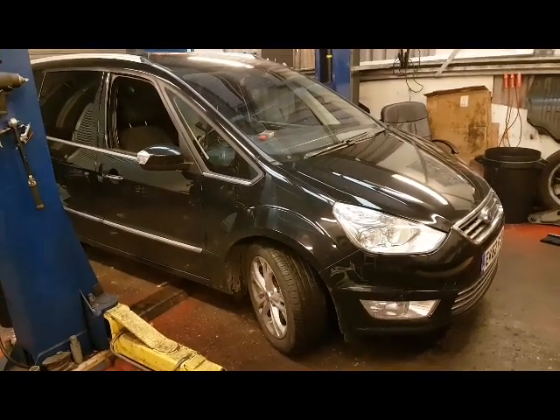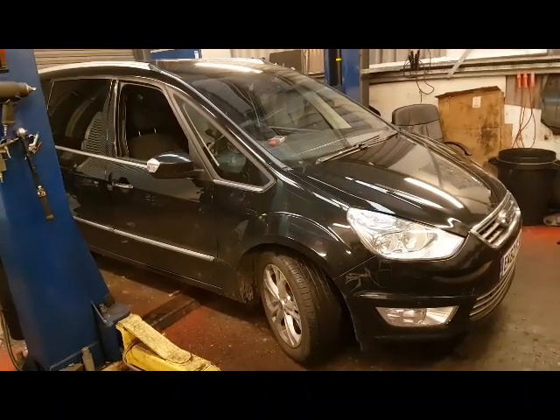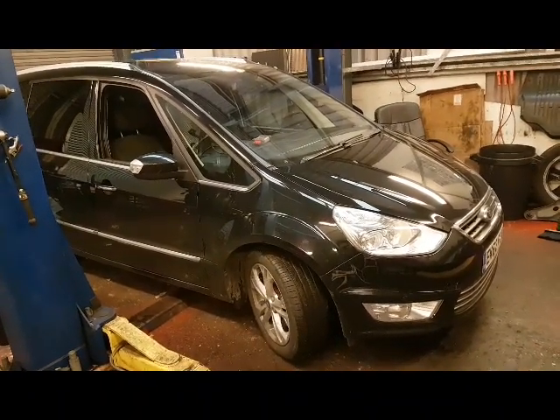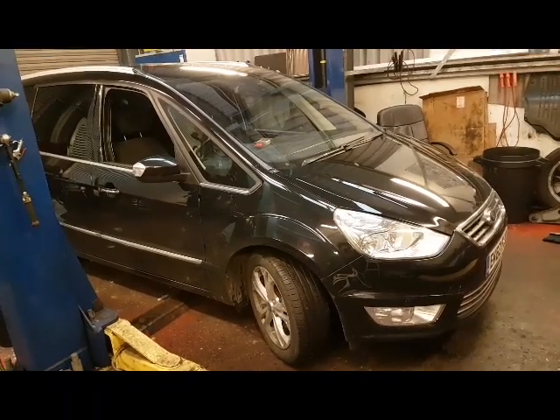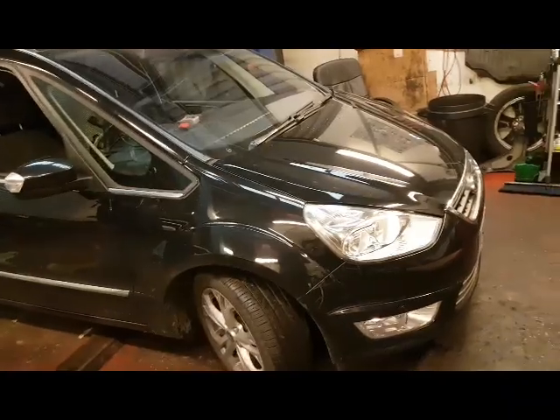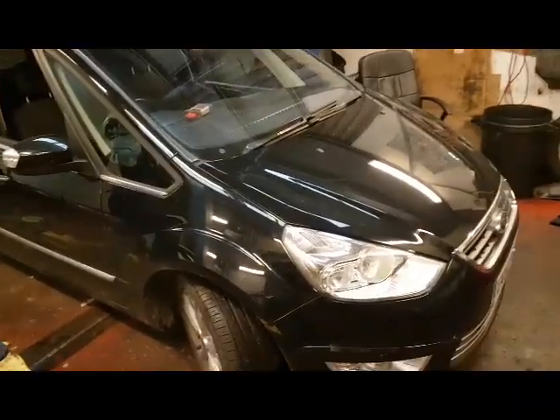We have a Ford Galaxy or S-Max with DPF faults. I was previously given the advice to just cane it down the motorway for a while, and that hasn't helped. What a surprise. There's a fault with a car - get it fixed.